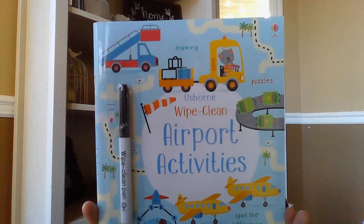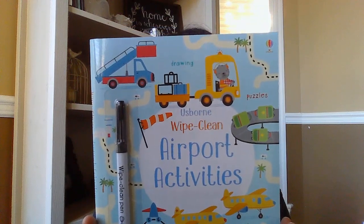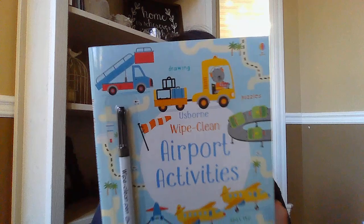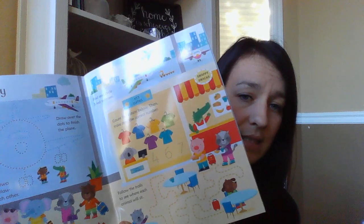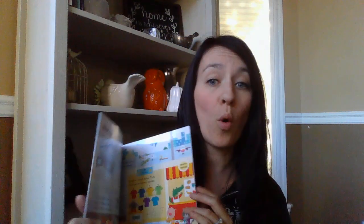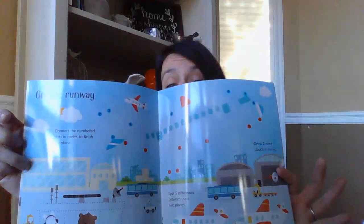We got a new Wipe Clean Airport Activity book — great for about two and a half and up. It has mazes, dot-to-dots, spot the differences, tracing, and giving things arms or legs, plus tracing some numbers. A whole bunch of fun activities, and they're Wipe Clean so you can just wipe them clean and do them again and again. Great for traveling.